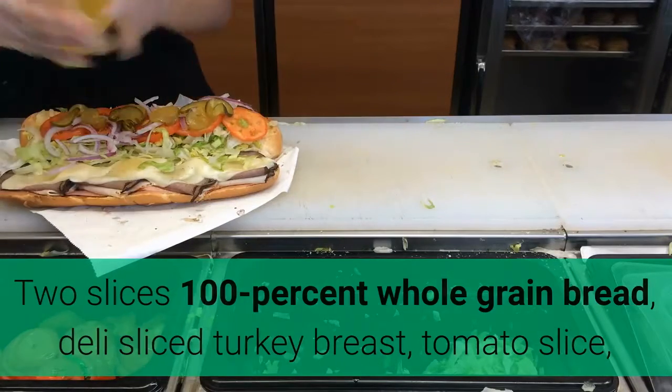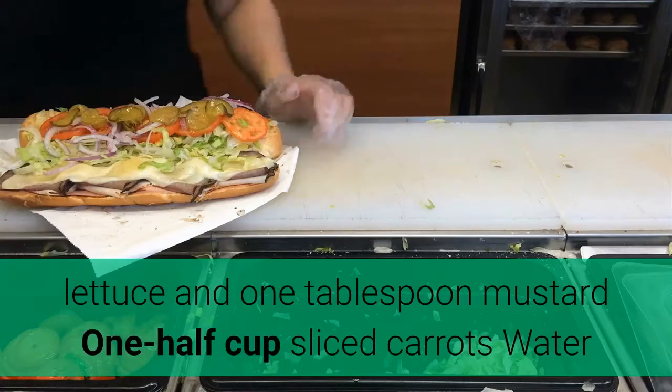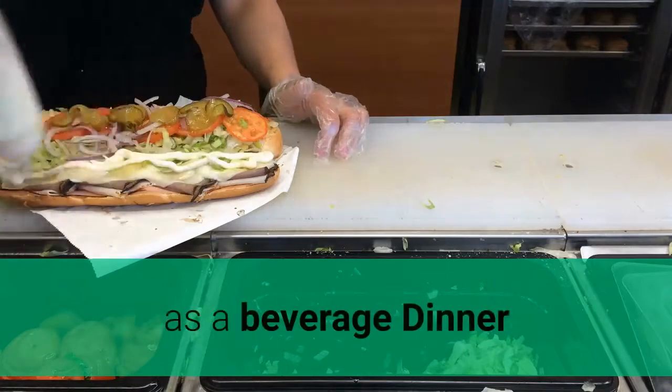Lunch: two slices 100% whole grain bread, deli sliced turkey breast, tomato slice, lettuce and one tablespoon mustard, one half cup sliced carrots, water as a beverage.